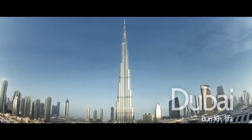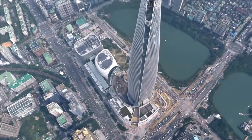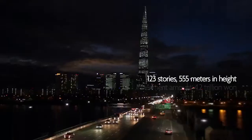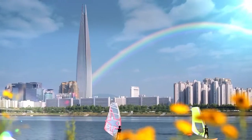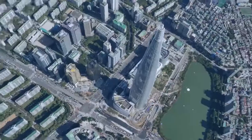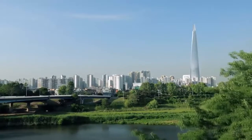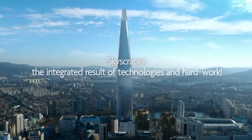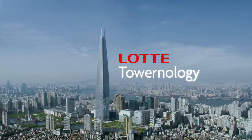Each country in the world has its representative landmark. In Korea, there is Lotte World Tower, comparable to a huge vertical city. Let's take a look at the scientific principles and amazing technologies hidden behind this huge skyscraper — the integrated result of technologies and hard work: Lotte Tower-nology.